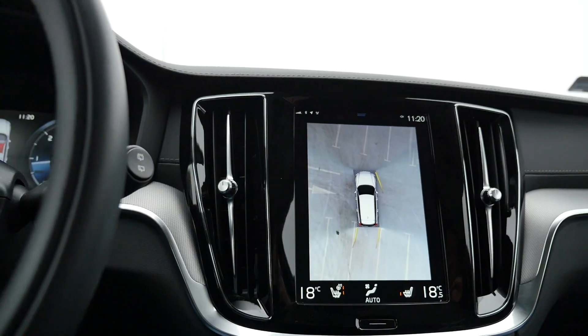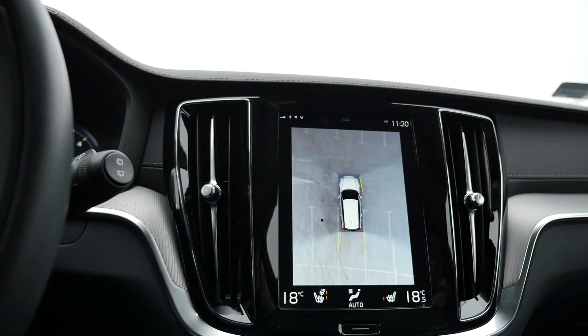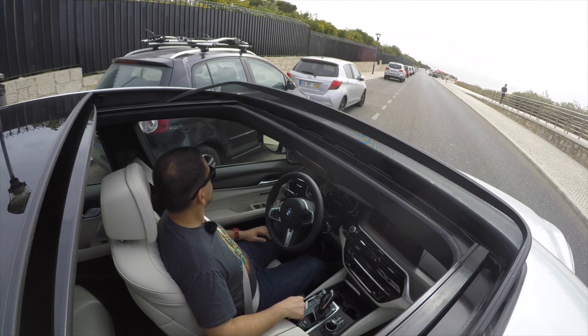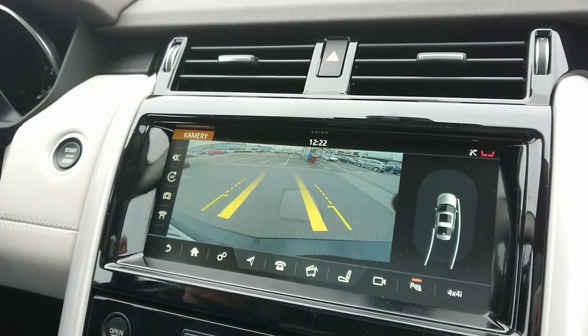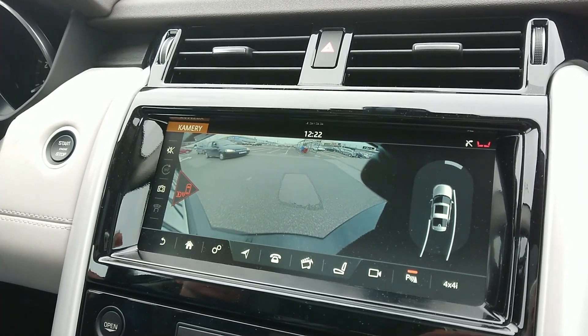Let me go back to the driver aids for a minute. I am a fan of 360-degree cameras, parking assistants — the good ones like in the BMW — as well as reverse cross-traffic alert. With a growing number of SUVs and crossovers, it is more and more difficult to reverse out of a parking spot because you can't see anything over the SUV parked next to you, and other drivers are not always polite enough to let you complete the maneuver. That's where reverse cross-traffic alert is a good thing.